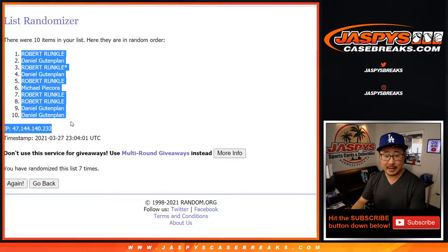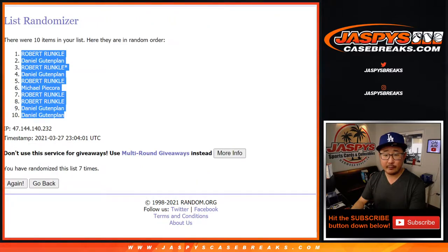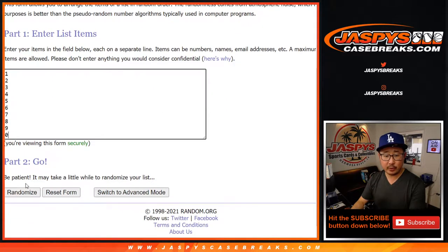After 7 randomizations we've got Robert down to Daniel. 3 and a 4 — 7 times for the numbers.